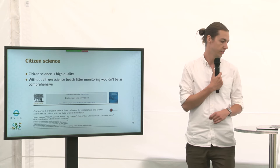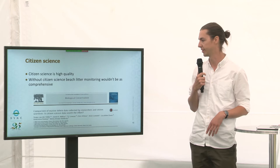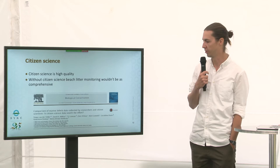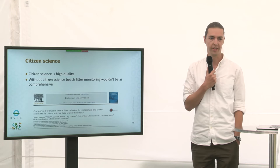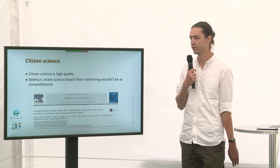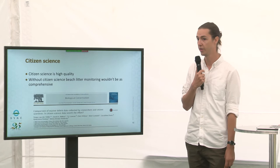When I looked into citizen science, I found hundreds of scientific articles about it. One article struck my eye because it was about beach litter monitoring, which was done here today earlier by Pida Saaristo Siistina. The outcome of the study was that citizen science is really high quality — it compares very well to work made by scientists. And actually, without citizen science, our understanding about beach litter wouldn't be as comprehensive because we just wouldn't have enough people to do that.